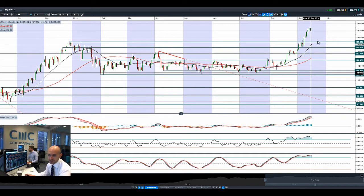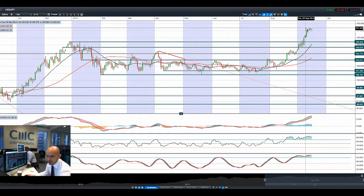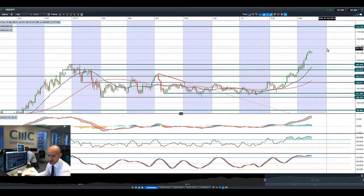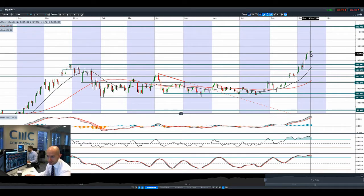Looking at USDJPY, you can see that it's been struggling to break above. The recent high has actually been 107.40, so that will be the next short-term potential resistance. Obviously longer-term potential resistance is at 110.77. But it looks like we might be building short-term support at the bottom of these candle legs at around 107 — it was 106.98.